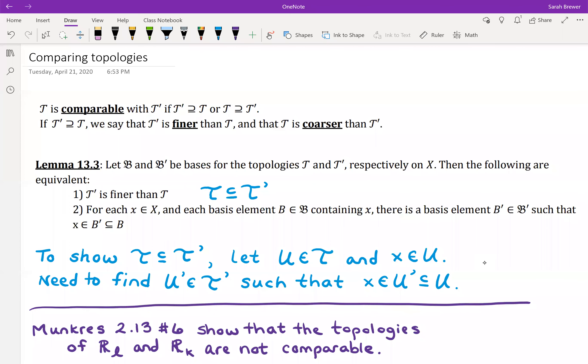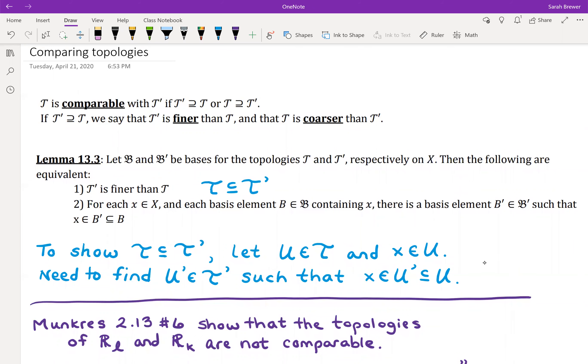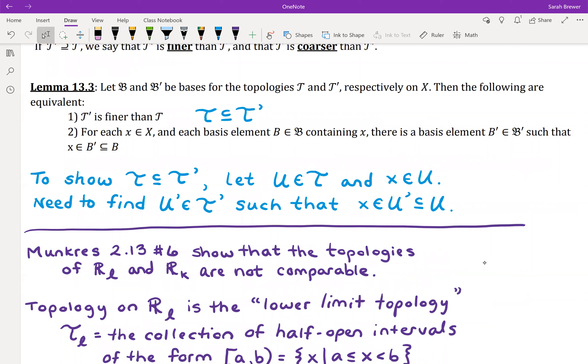The key to showing that two topologies are comparable is Lemma 13.3. It basically says that one topology is finer than the other if you can find a basis element of the finer topology inside a basis element of the coarser topology. This comes back to that basis definition of a topology — I hinted at this on Wednesday, but I've spelled it out in more depth here.